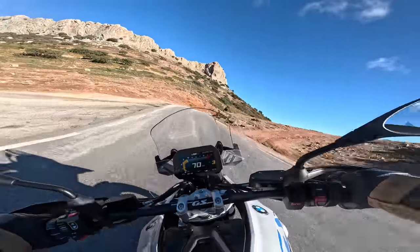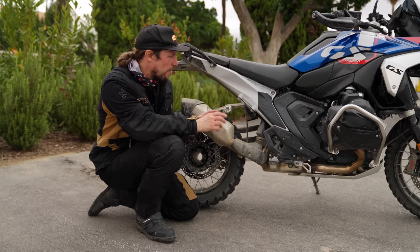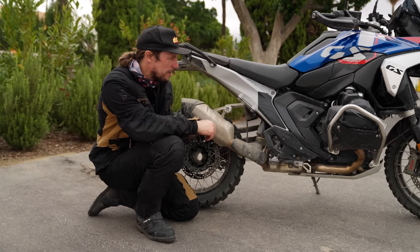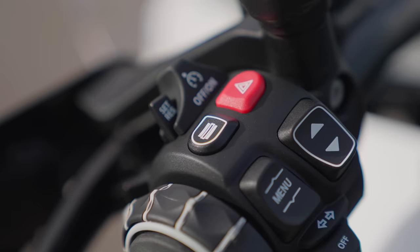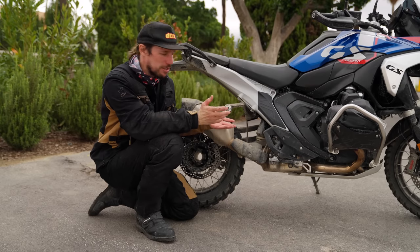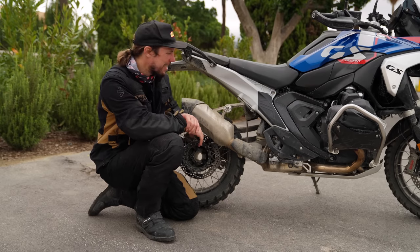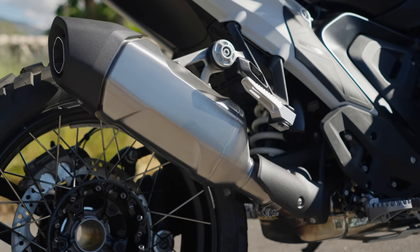Riding blindfolded would be pretty dangerous, but there's a lot of clever stuff on this bike — a lot of new technology. You've now got the adaptive cruise control, radar blind spot assist, layer upon layer of technology that you can choose to have or not to have.